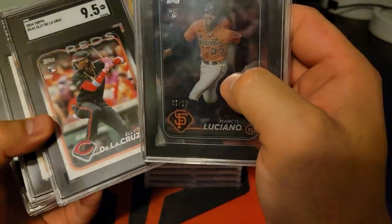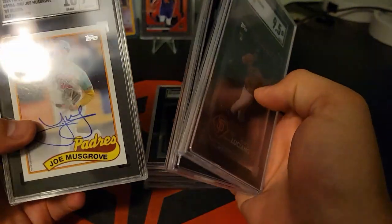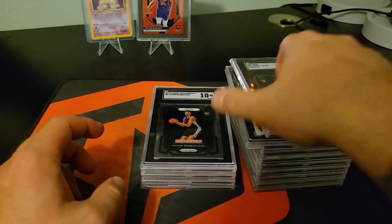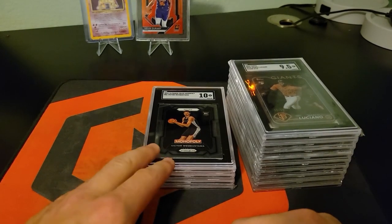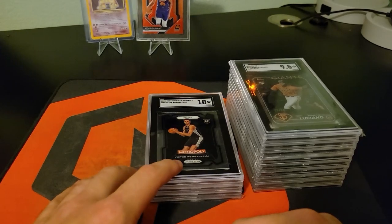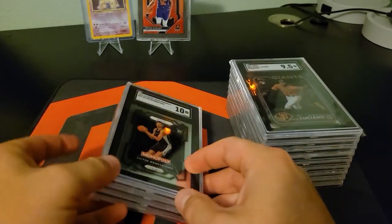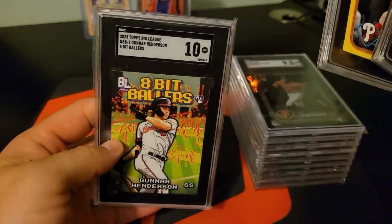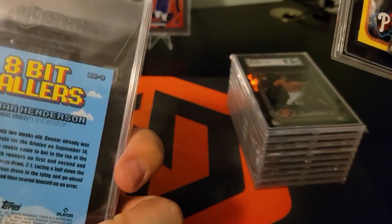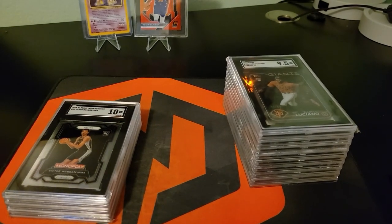Tough, man — what knocked it down half a grade? Alright, well that was fun. Hope you guys enjoyed my first graded submission. Don't forget to like and subscribe, leave a comment if you enjoyed it or what you think the best or coolest card was. I still think that's a sick card. Alright guys, thanks for watching — we'll see you in the next one!